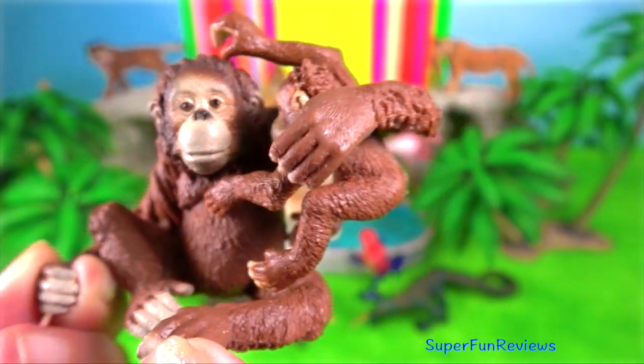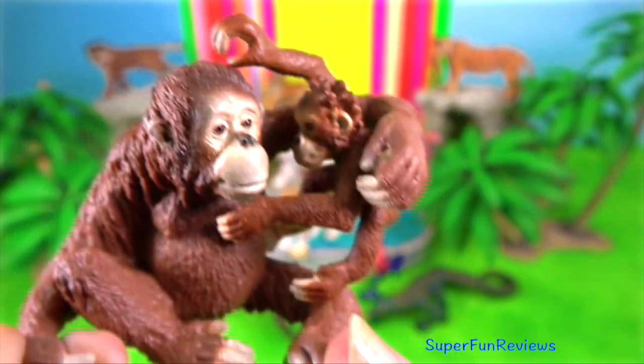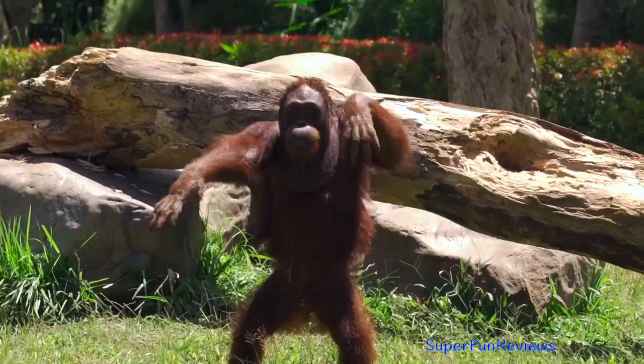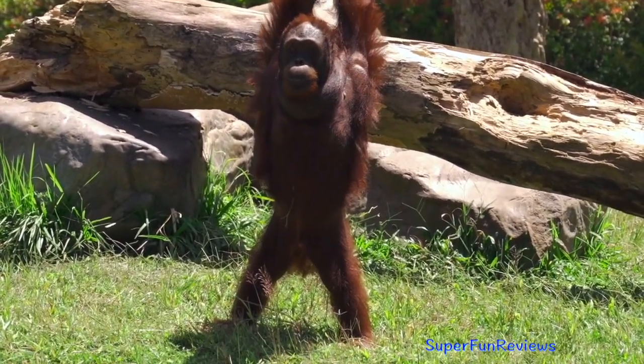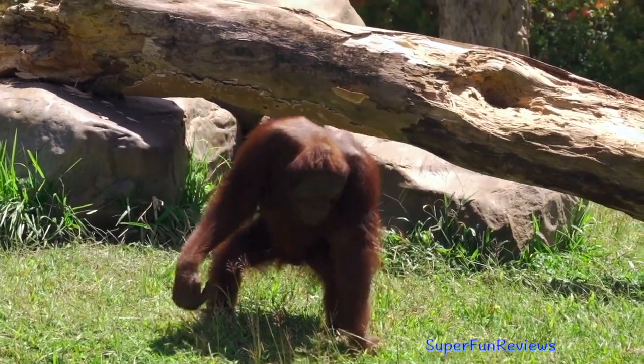The Bornean orangutans have a heavier and thicker darker red coat, long coarse hair, larger flanges, bristly hair, and large throat pouches.